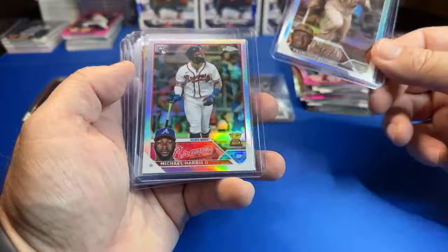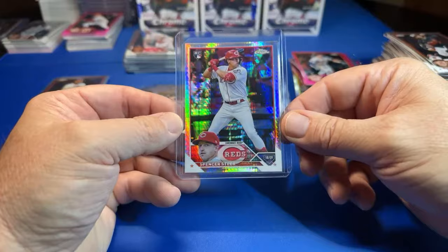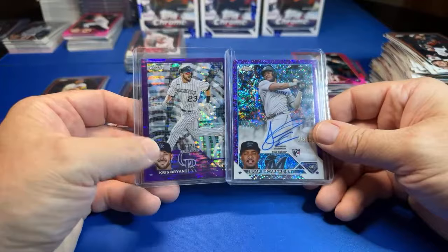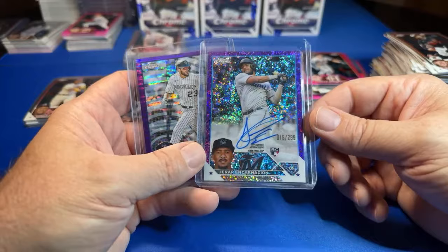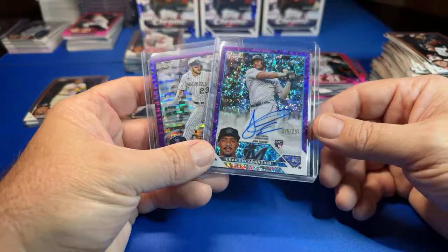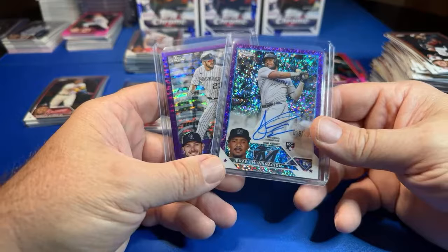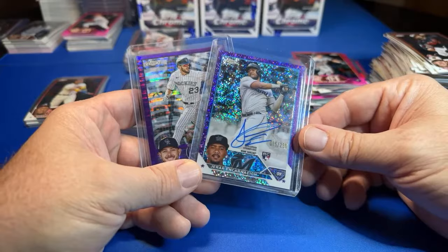Here's some of the nice rookie stuff I sleeved: Francisco Alvarez sepia for Peds' Mets, Michael Harris refractor, Corbin Carroll — I've been sleeving every Corbin Carroll I get — and Spencer Steer prism. Then we had two hits in the first pack — second time we've had a parallel auto and a purple in the same pack: Gerard Incarnacion out of 299, and Chris Bryant purple out of 275 — the purple pulsar — at the Colorado Rockies. Go check out Peds, he's going live with some Chrome Platinum. Thanks for a fun night of sports cards everybody — please like, subscribe, share, comment below. Until next time, peace.